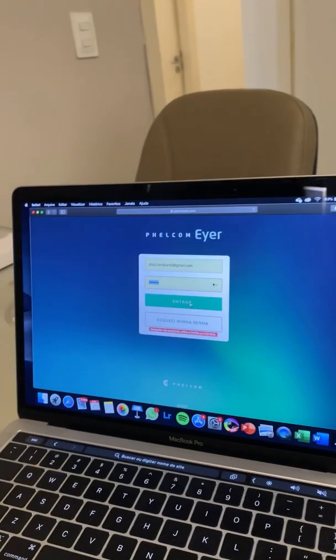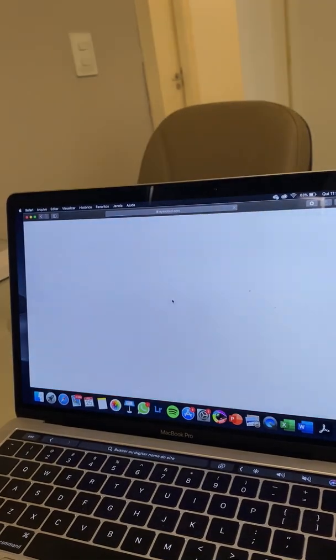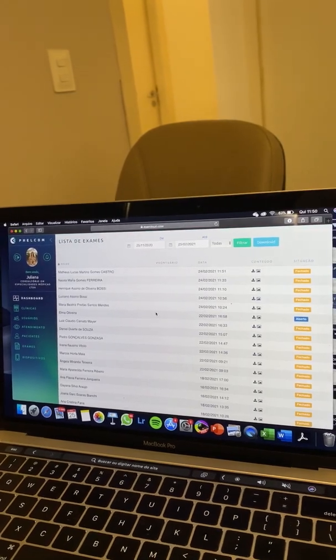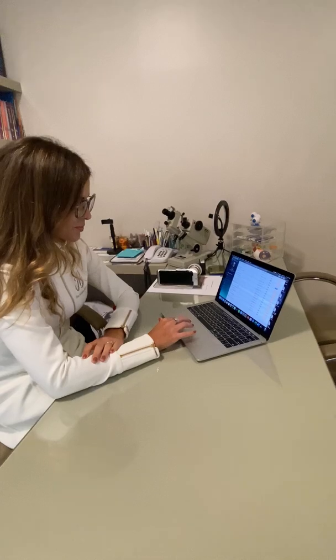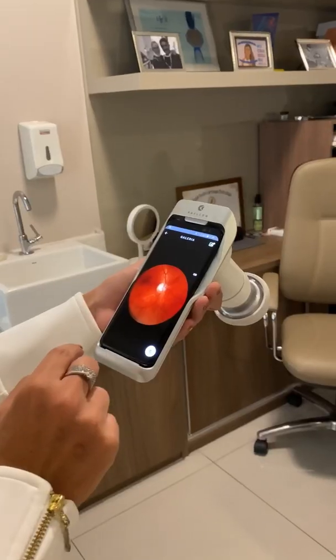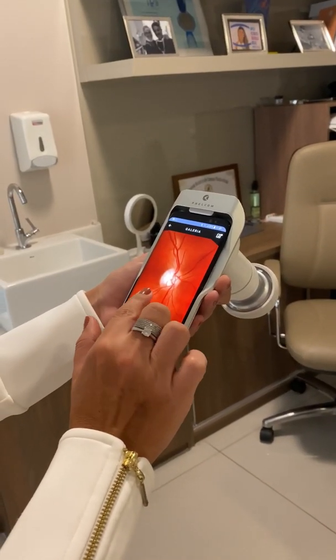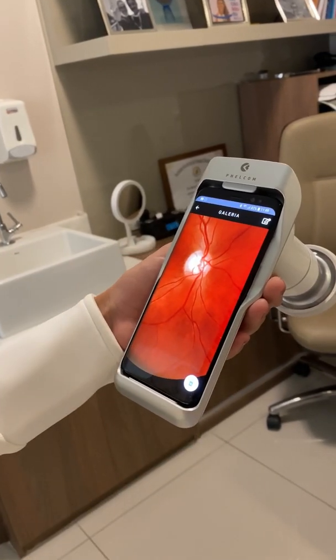We also have the great advantage of not having to backup the data, as these images go to the IR Cloud, and we can access them from any device with internet access. For these and other reasons, I truly recommend this device, which only added to my ophthalmological practice in guaranteeing me and my patients all the security that they were cared for.